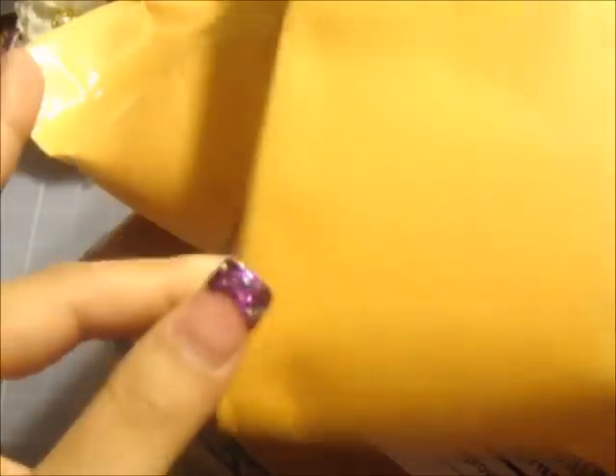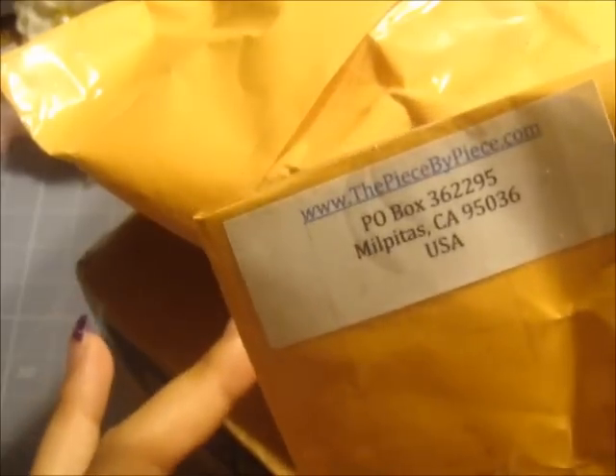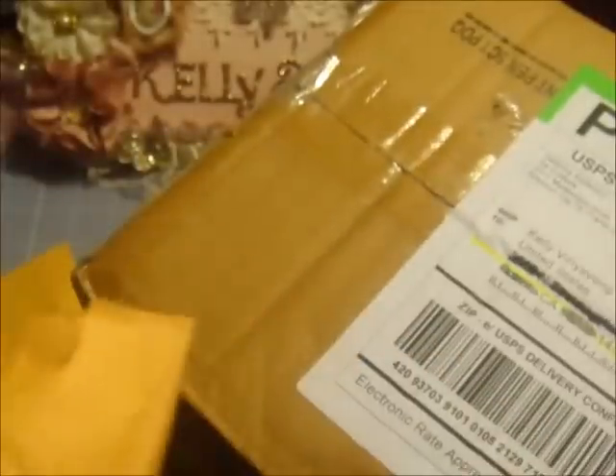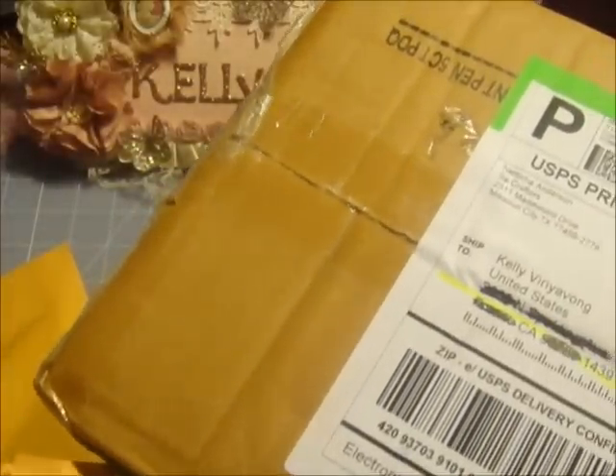Hi everyone, it's Kelly here again and I have some exciting stuff to share with you guys. This is going to be a haul video and I haven't done this in a while. What came in the mail today were three packages — stuff that I had ordered. This here is from Beverly from piecebypiece.com, then I have a package from Christie Frogfeathers, and then a package from Natisha Anderson at Sawcrafters.